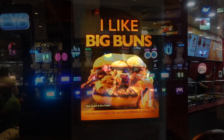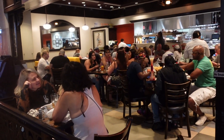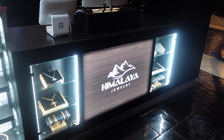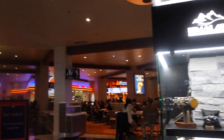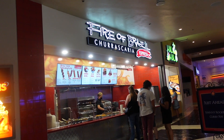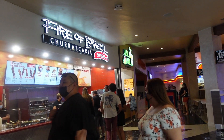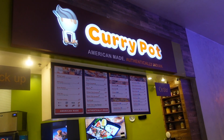They say 'look at me.' Great sign — 'I like big buns.' Houdini is here, as is Himalayan Jewelry, as is Fire of Brazil. I cannot pronounce that — Churrascaria Express. And it looks like something else just down the hall that looks a bit Hawaiian. This is quite an eating area. Curry Pot — American-made, authentically Indian.